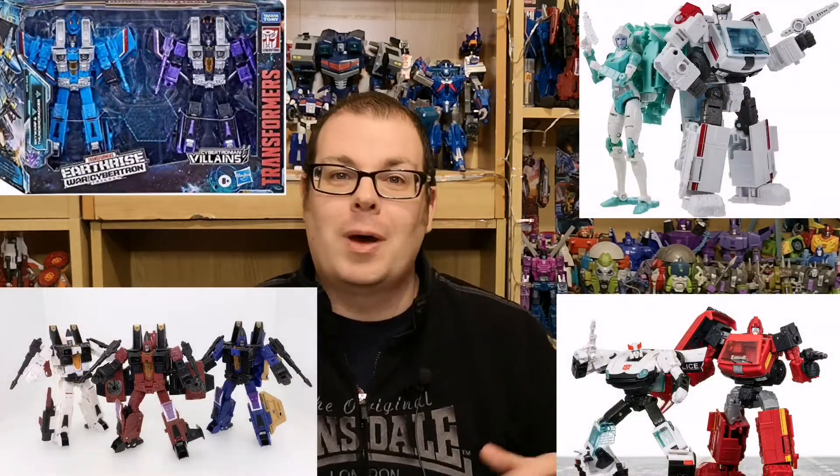After the blink-and-you'll-miss-it Amazon drops and the other exclusives that caused many a toy website to crash — with those Earthrise Seekers and Ironhide and Ratchet sets — not to mention the lack of Scorponok made to full demand, although this seems to be getting addressed lately.